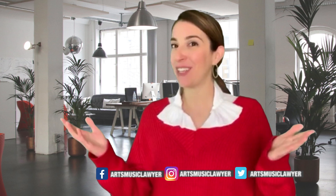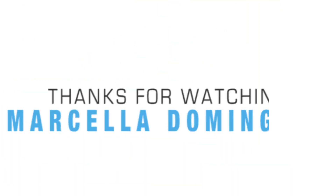We look forward to hearing from you today and every day. Have a great day. Thank you. Bye-bye!